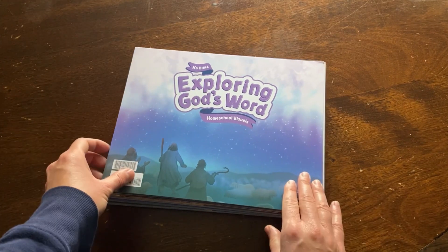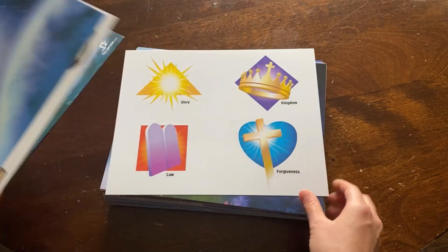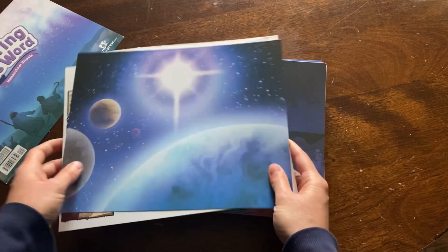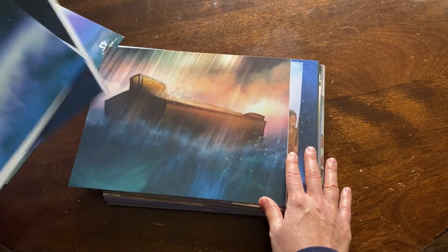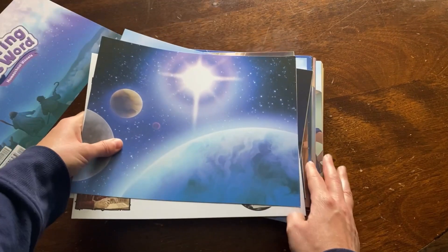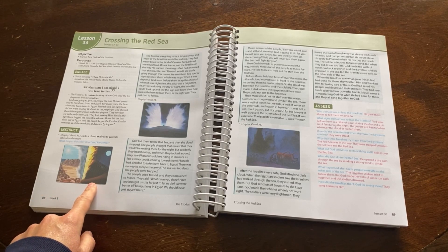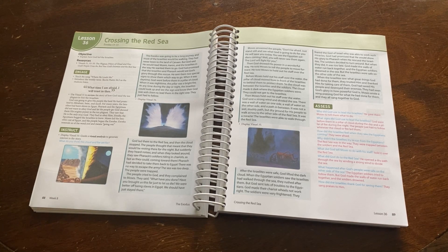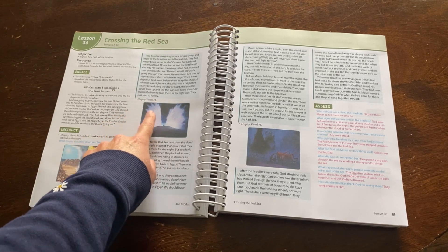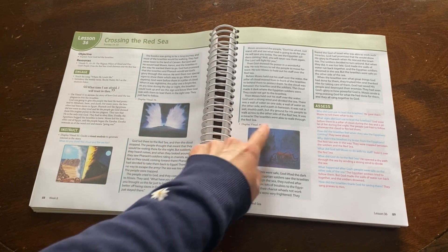This subject kit also comes with a visuals packet. There are 123 visuals total — 105 are narrative visuals and 18 are informational. Some lessons have just one visual and others have multiple visuals to display. Within the teacher edition, it will show you the highlighted picture of the visual you should display during that specific story. You may also see a transition note telling you to display a specific visual at a different time during the story.